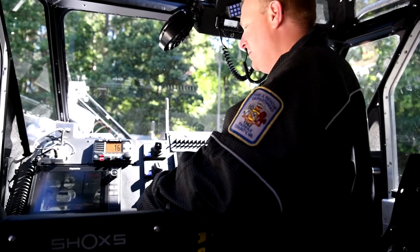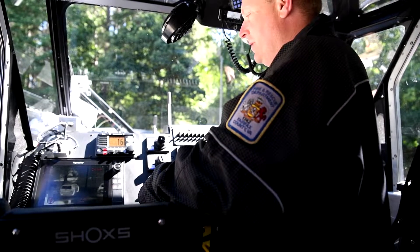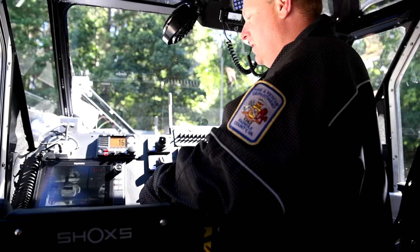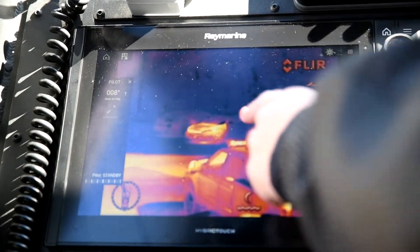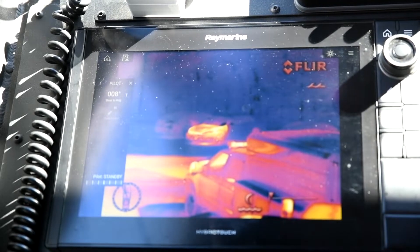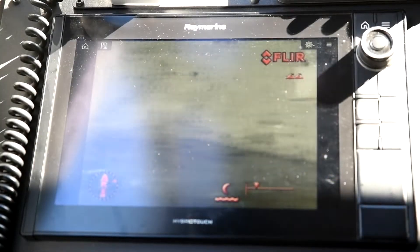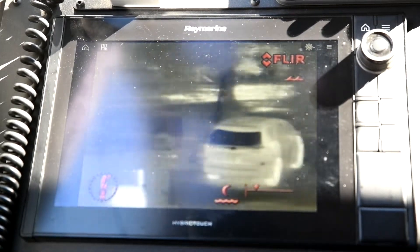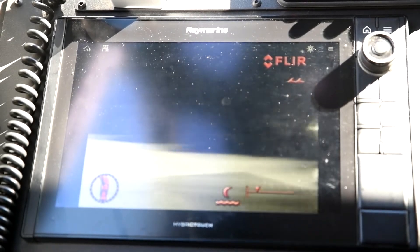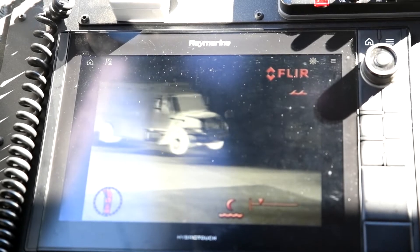Here we have our FLIR camera that we use at night to aid in searching when we're looking for people that have fallen overboard or are lost. We have different color patterns that we can use to look through, to identify objects on the water that may be a person or something we're looking for. We can search all 360 degrees around the boat so that we don't miss anything, and we can also record video or send video to different locations, including our command post.